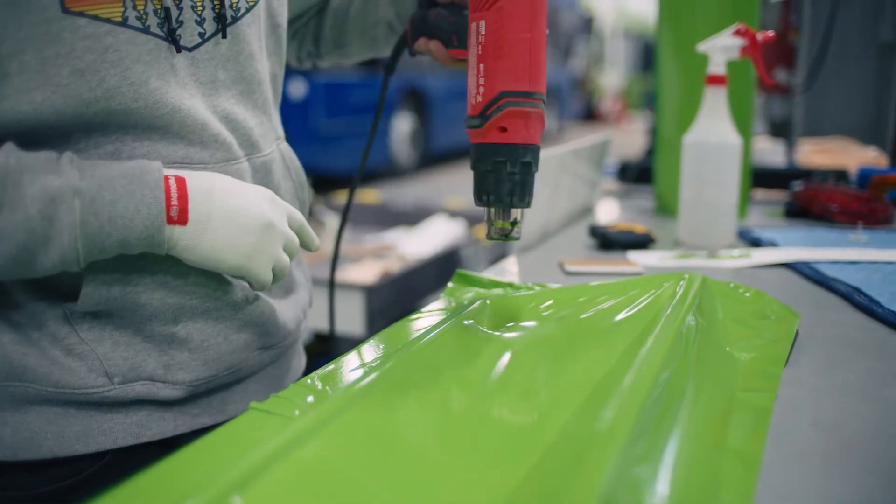The biggest thing that I took away from the training at 3M is the three-piece prep, prime, post heat on all of our wrap graphics to make sure that our quality is as best as it can be.